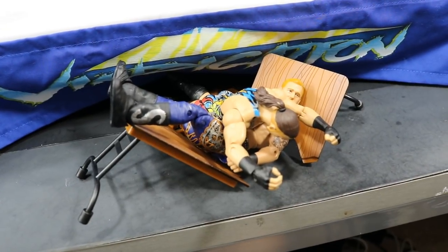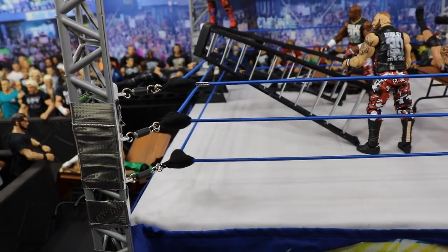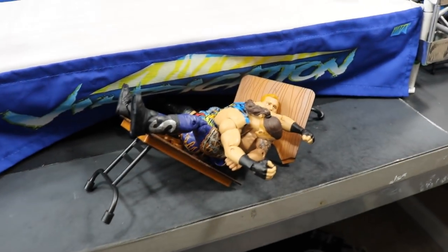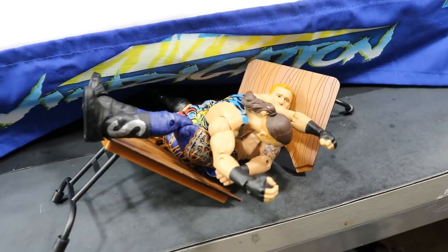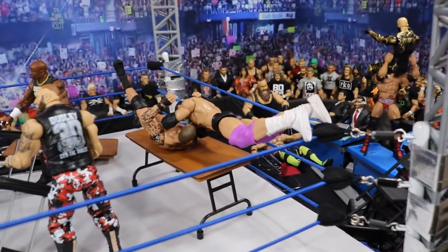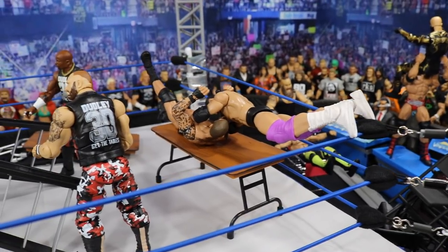If we go out in front of the ring, you will see where RVD has just smashed Heath Slater through a table. He jumped off of the turnbuckle right here with a frog splash — five stars all the way down crushing Heath Slater. This is the moment of impact right there.